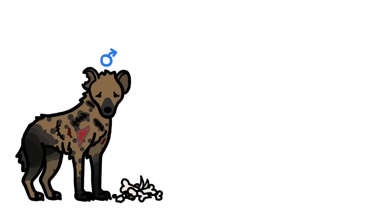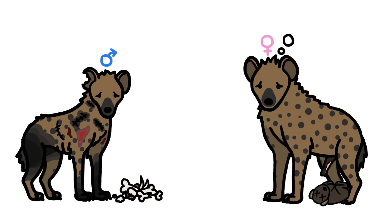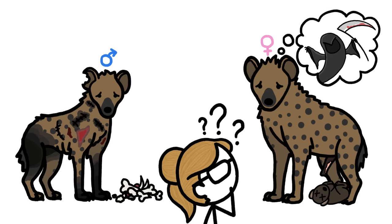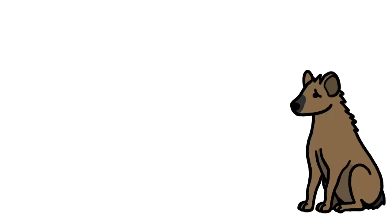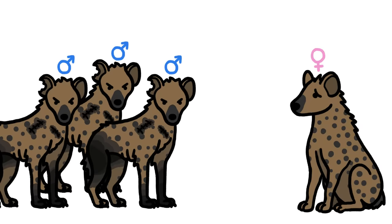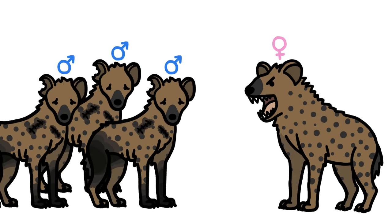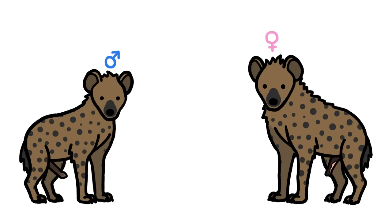In our earlier video, we talked about why it sucks to be a male hyena. But there's also a lot that sucks about being a female hyena. So why do they have such incredibly unwieldy genitalia? Is fending off male suitors so critical that pseudopenises evolved as protection? Doubtful. Females are dominant enough to keep suitors in check without any help.